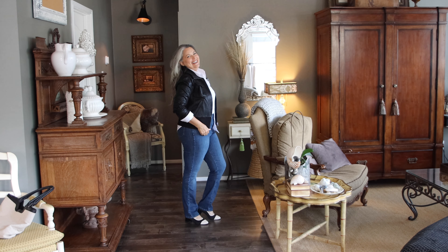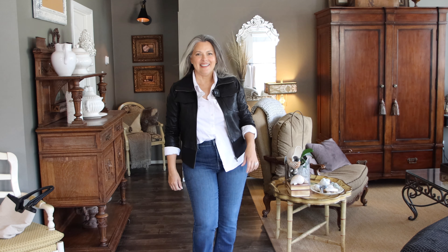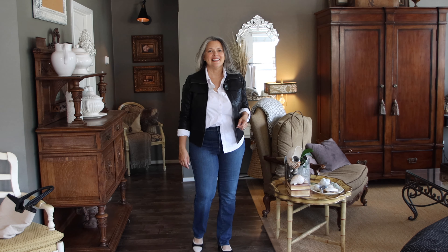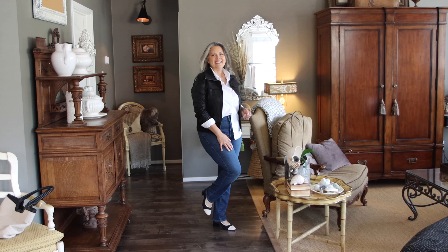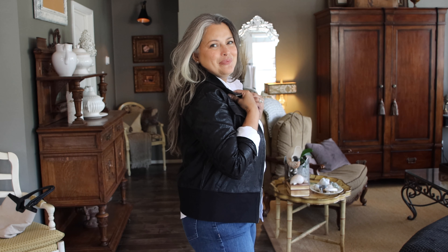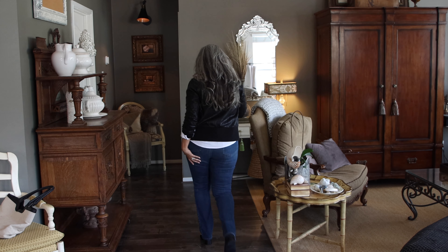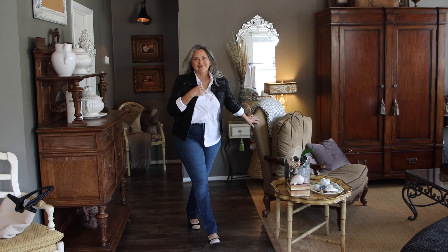Somebody told me in my videos they don't like it when I raise my leg — and I usually raise my leg so that you guys can see my shoes, so I hope you can see everything. Now, for the classic piece that everyone needs forever, and it's especially hot this season, is the white cotton button-down shirt.